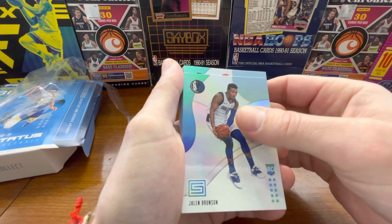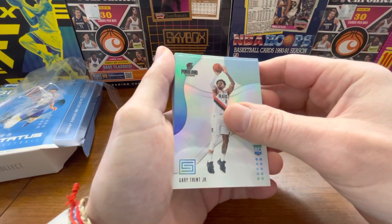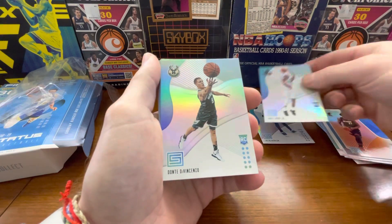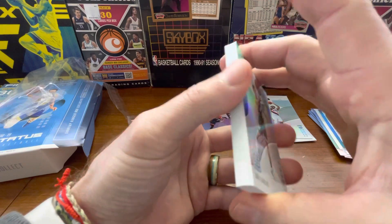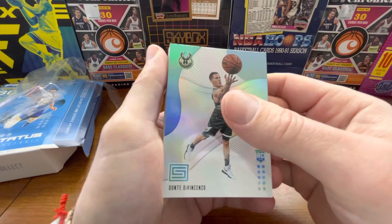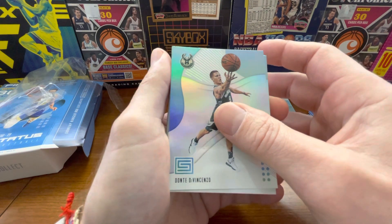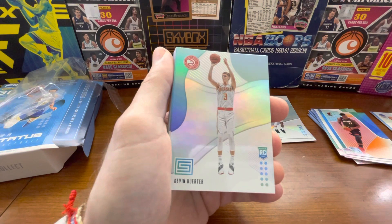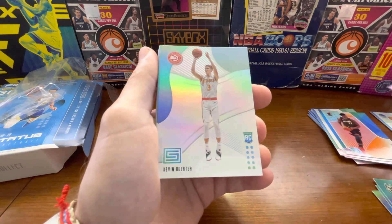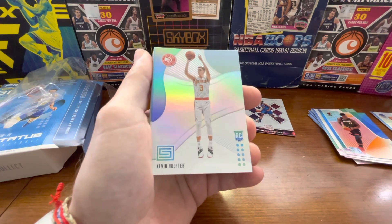And let's see — so this is Gary Trent Jr. Let's see — it's a Buck, so we know it's Dante DiVincenzo. And here's our final chance — are we going to pull the Luca? Let's see. It's a Hawk — is it Trae Young? Kevin Herter. Wow. Couldn't even pull one. I mean, the Mitchell Robinson was probably the nicest one we got. As far as rookies — Dante DiVincenzo, not saying he's a bad player, but Gary Trent Jr., Jalen Brunson, and Kevin Herter.